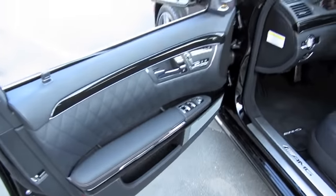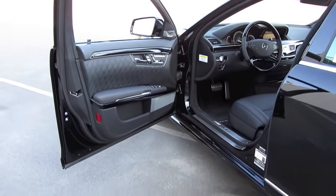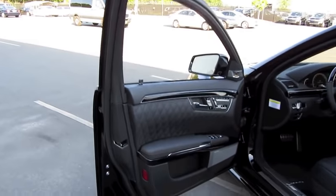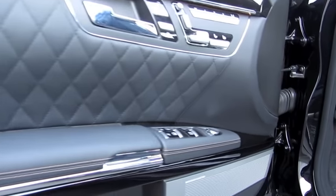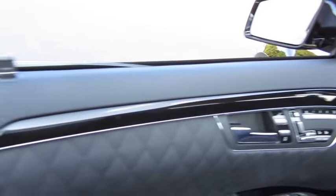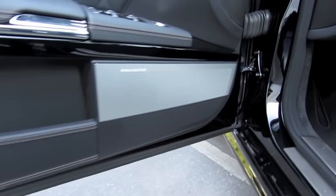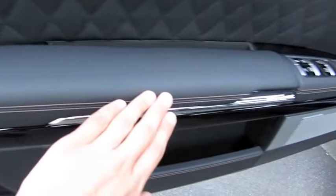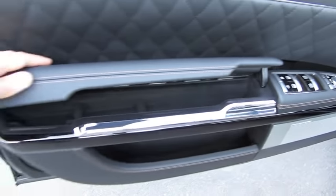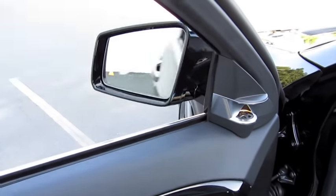The interior of the S65 is second to none, combining some of the finest quality materials as well as unique styling cues — the V12 specific diamond stitched leather interior. The entire door panels are in fact covered in leather, with padded storage, color contrast stitching, and storage pockets. Power windows, power mirrors, and power folding for both sides.